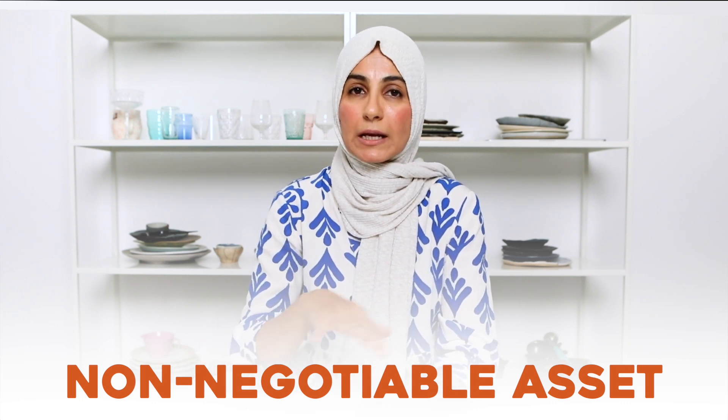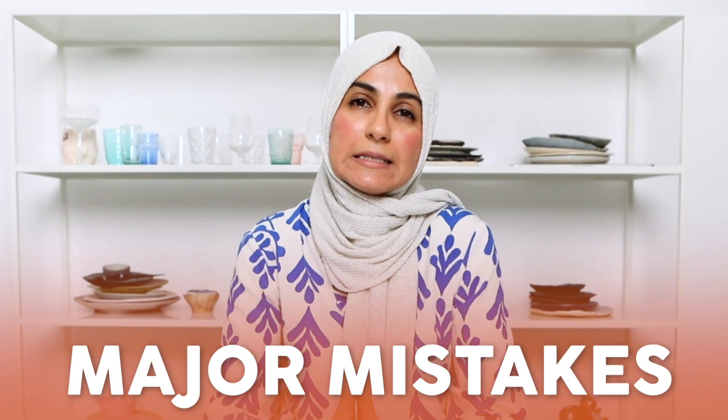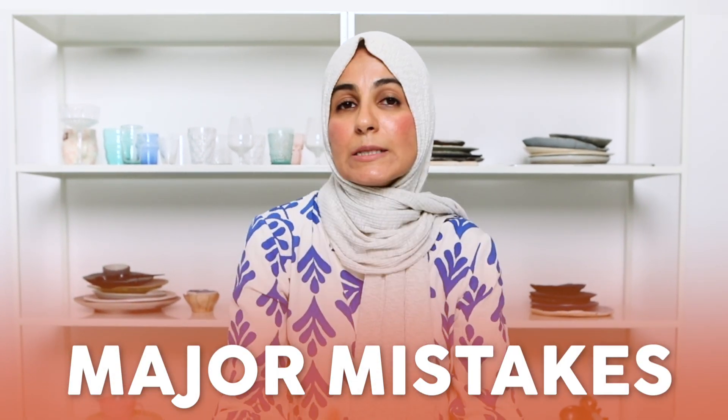In today's video, I'm not convincing you on why you need a portfolio. I'm actually breaking down some major mistakes I see in my students' portfolios, as well as mistakes that I made when I was first starting out — mistakes that really cost me clients. So let's jump straight into them.